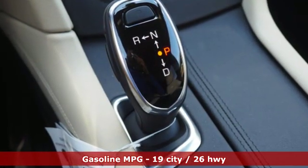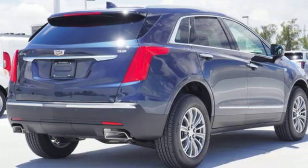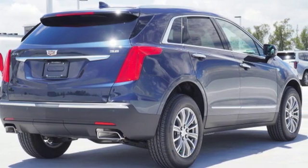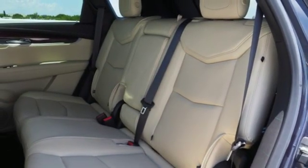V6 engine. Gas pressurized shocks. Integrated navigation system with voice activation. Power tilt-down heated mirrors. Front heated leather bucket seats. Auto-dimming rear view mirror.